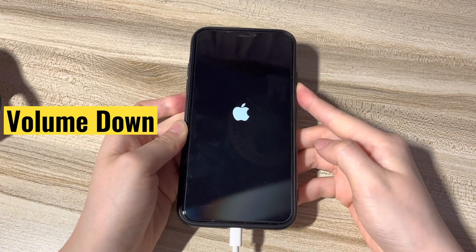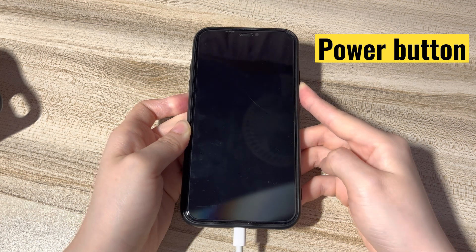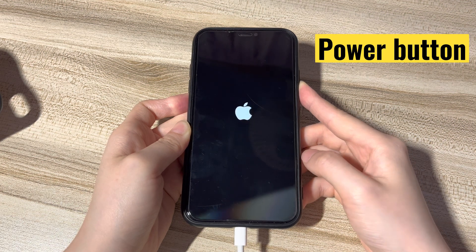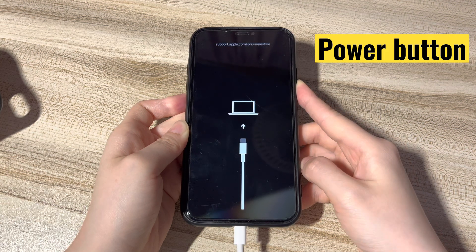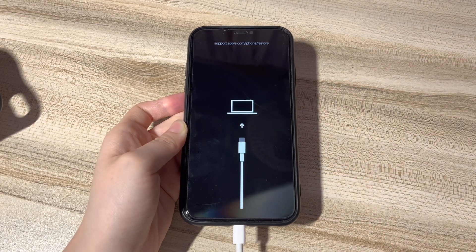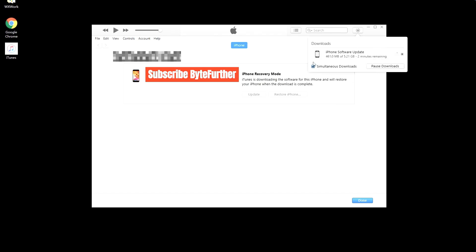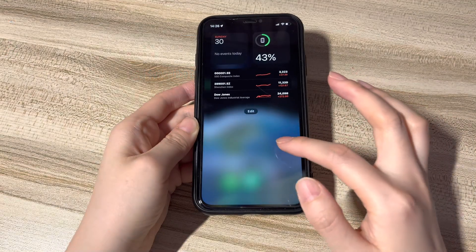Press the volume down button then release. Then press the side button and keep holding for more than 15 seconds. During the process, the iPhone XS Max Apple logo screen will turn black, then the Apple logo pops up again. A few seconds later, you'll see the screen displaying a computer and a USB cable — that's the recovery mode screen. Let go of the button and your device will be detected by iTunes or Finder. It may take a few tries, but once you do, your phone will be recognized. Then, in the opening window from iTunes or Finder, click the Update option. Finish the following instructions and wait until your phone is updated to the most recent iOS version. Now, the Apple logo won't be stuck on your iPhone XS Max.